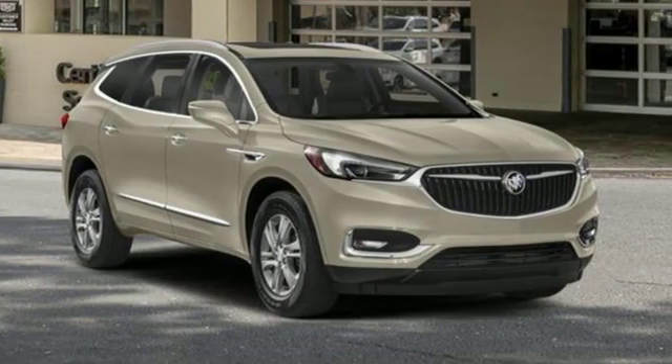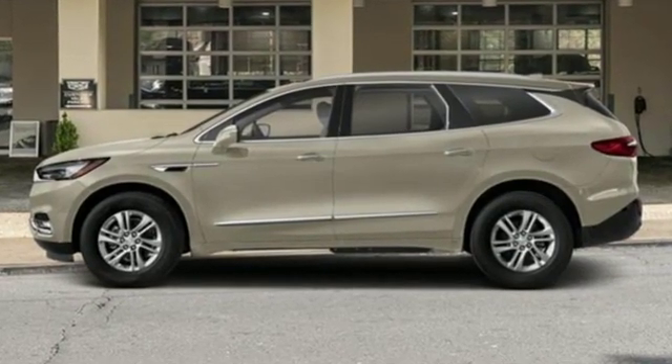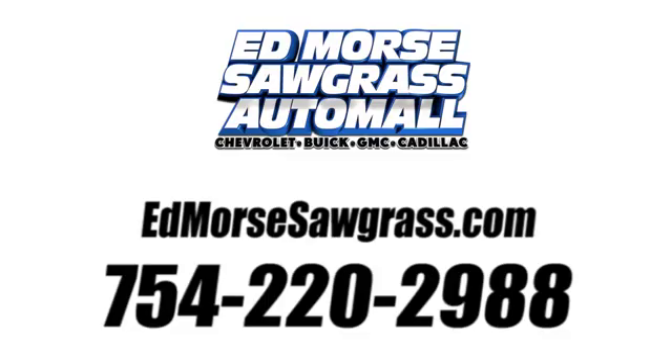Imaginative luxury for the real world. That's today's Buick. You'll never know until you try. Test drive it today. Call us today at 754-220-2988.